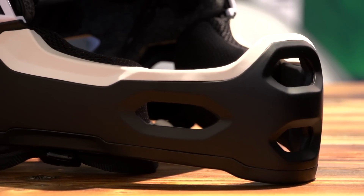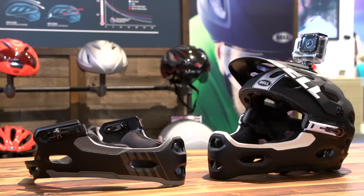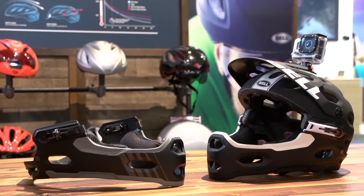Whilst the Super 2R isn't certified for downhill use, we suspect its lightweight, versatile design will be ideal for enduro races and hardcore trail riders.